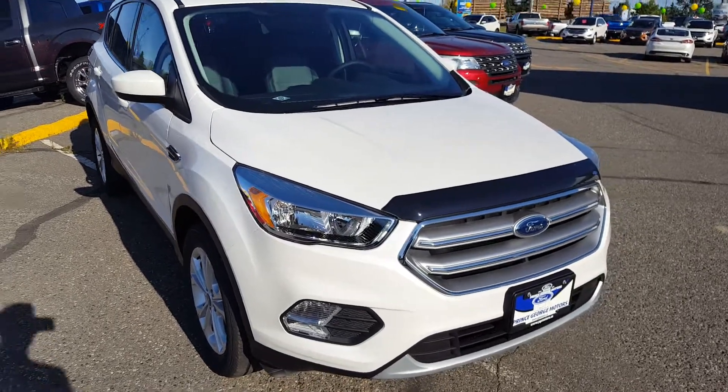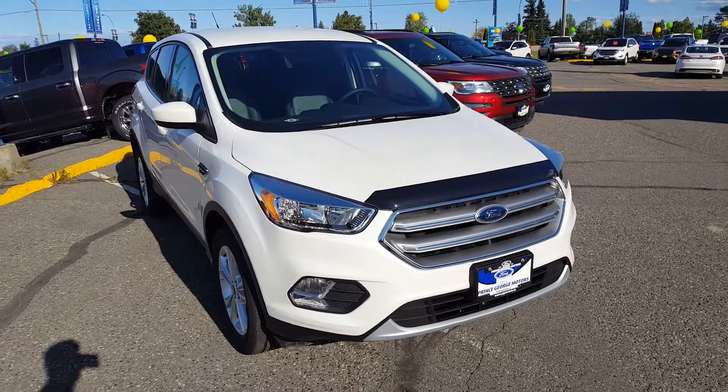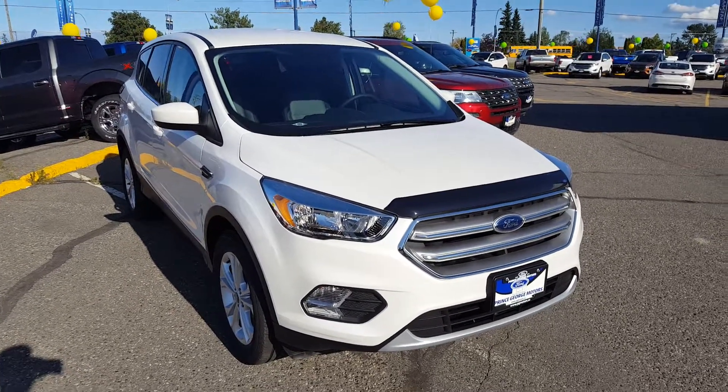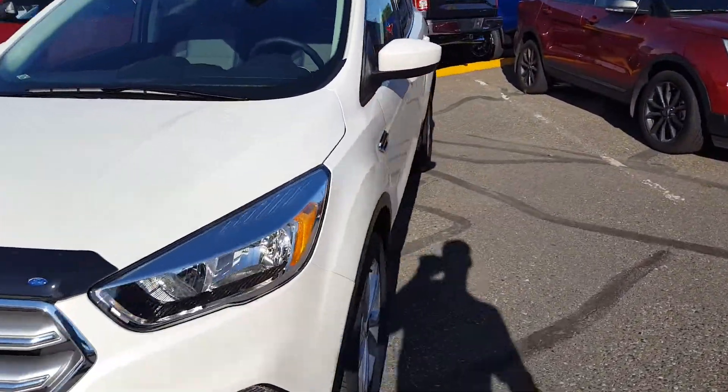Hello everybody here at PG Motors, about to take a quick look at this 2017 Ford Escape SE trim in white. This SUV has four doors, four-wheel drive, and a two-liter EcoBoost engine. Let me take you guys around the exterior of the vehicle right now.